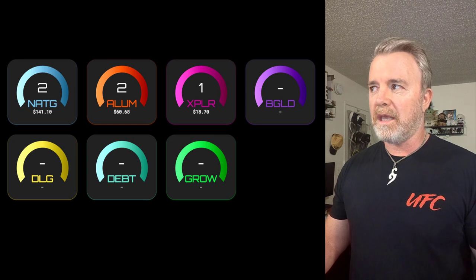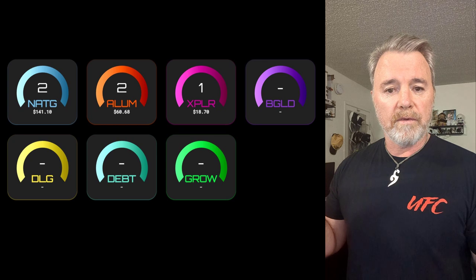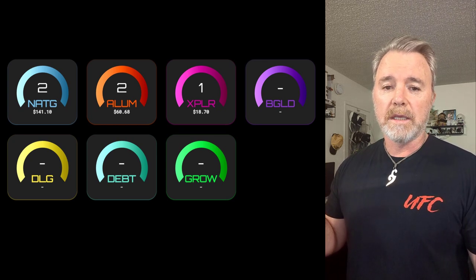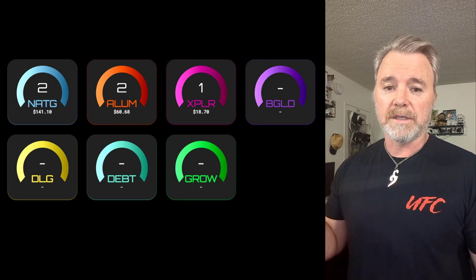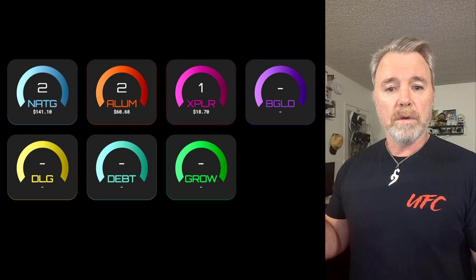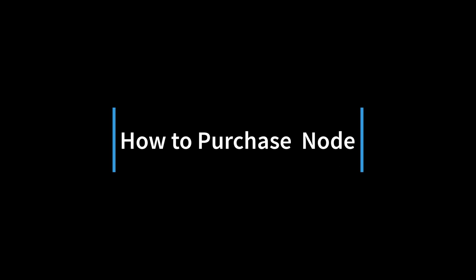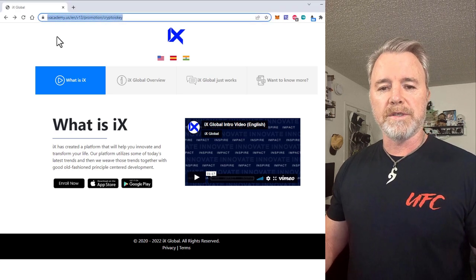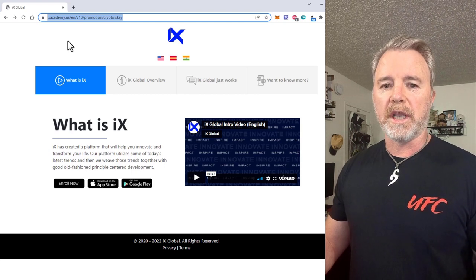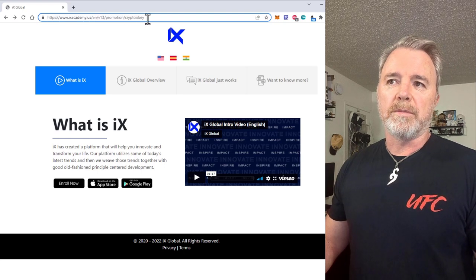If you want to get any new information, anything about this project, join the Discord group. If you look above the video, there's a link that will take you to another video I've made that will show you exactly how to sign up and how to get yourself a node if you want to do that. So now, as you can see, this here is the link that you need — that will be in the description. If you're in the Discord group, it will be in the channel that says Getting Started. All you've got to be aware of is the name Crypto Is Key, because that's what you'll need to make sure I'm your sponsor.